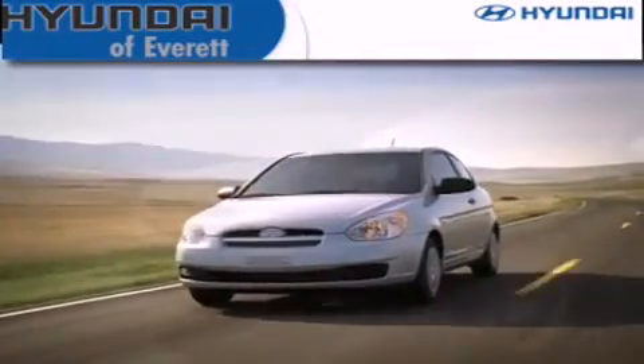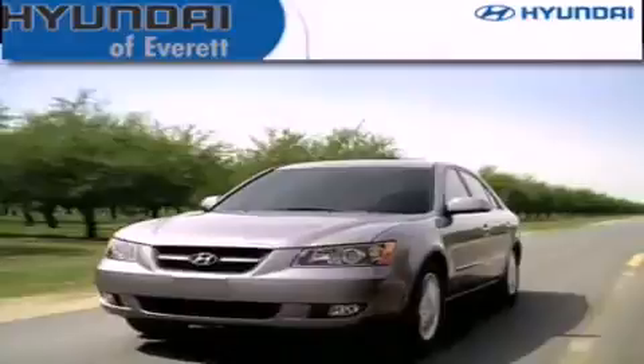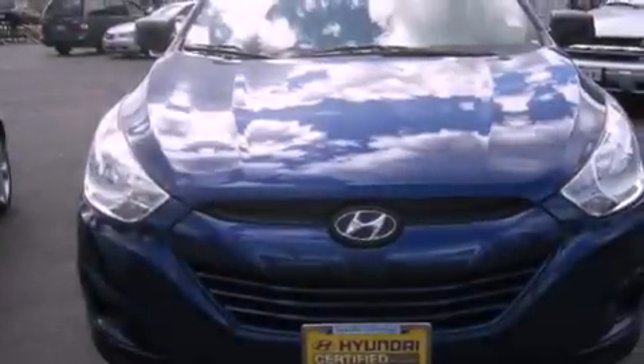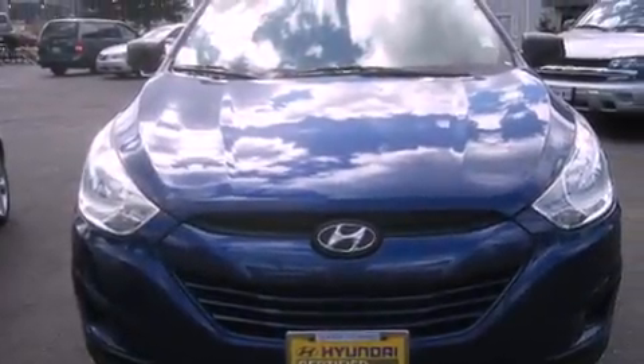Another fine vehicle offered by Hyundai of Everett. This is a 2010 Hyundai Tucson — plenty of space for what you need. It features a 2.4-liter four-cylinder engine and an automatic transmission.